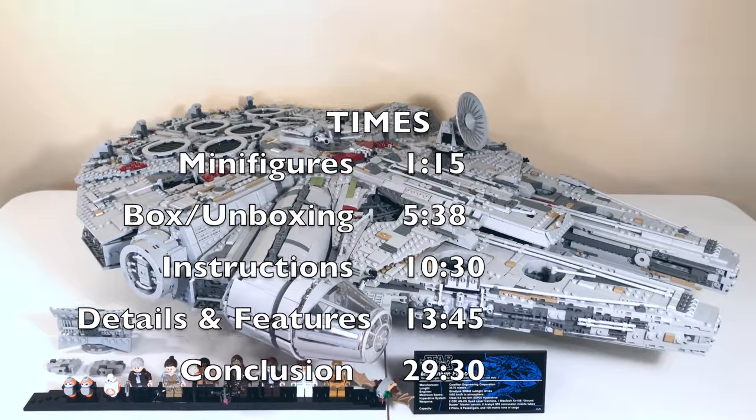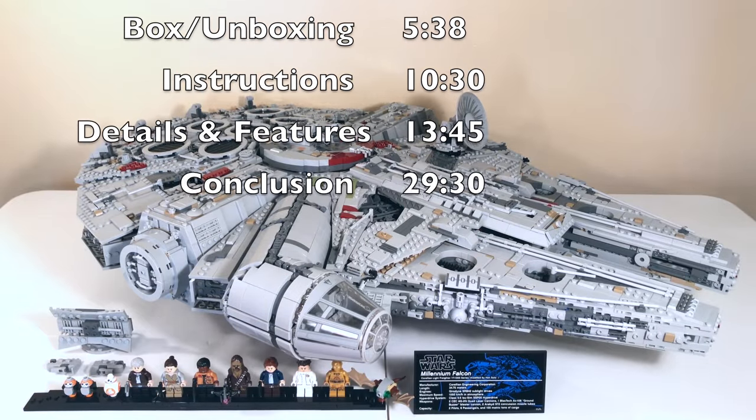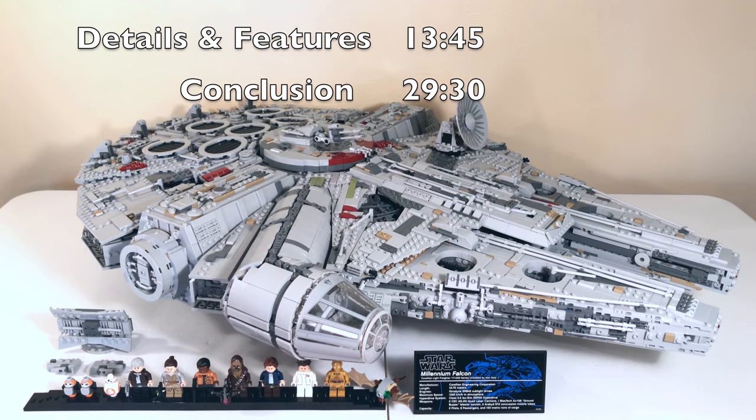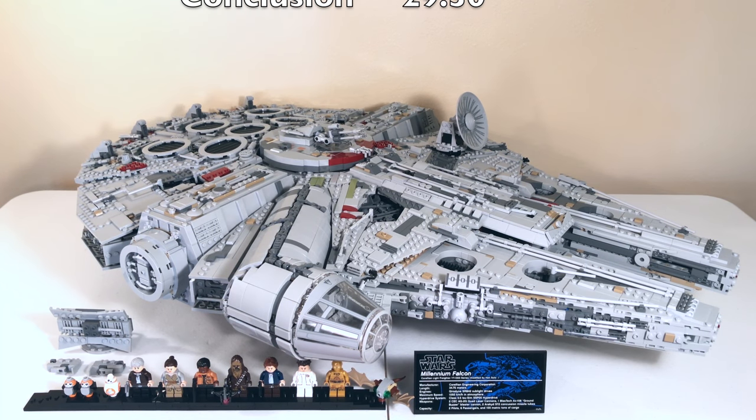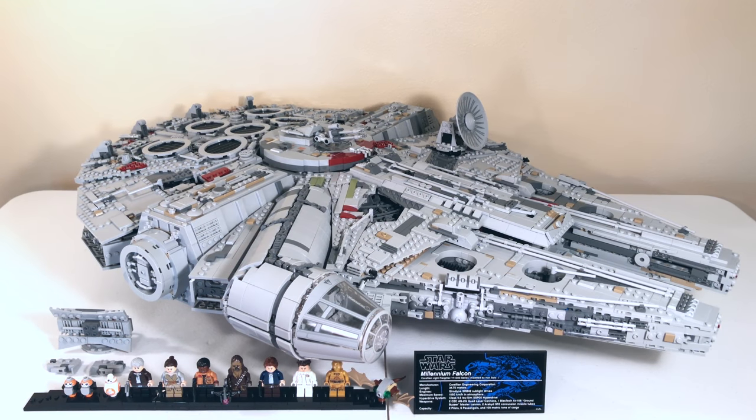This is in the Ultimate Collector Series line, so you're going to find a lot of extra cool stuff with it, including the little plaque with a bunch of information on it and some stuff in the instruction manual, which we will get to. This set includes the most pieces ever included in a Lego set — 7,541 pieces, which is amazing. This thing took me about 15 hours to build.